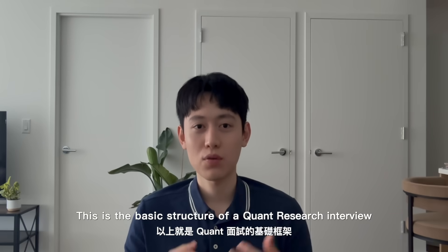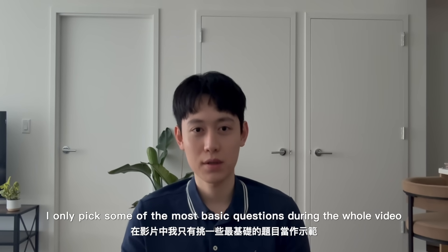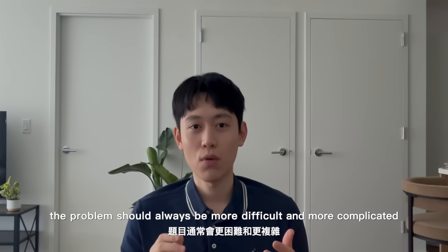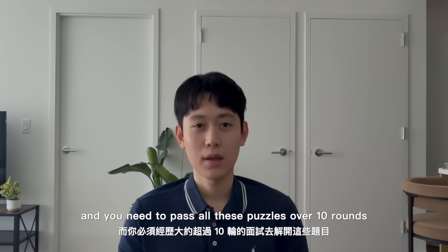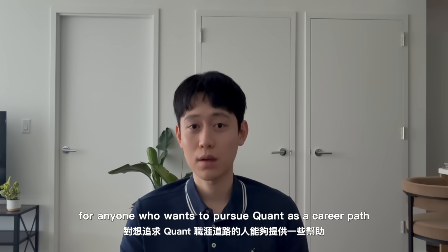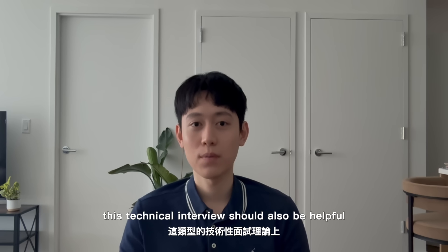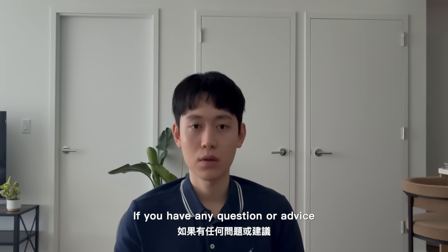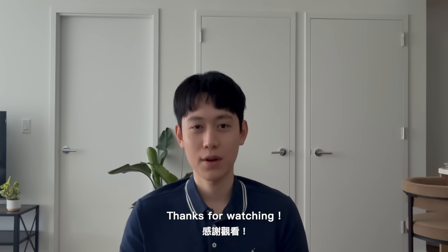This is the basic structure of a quant research interview. I kept the video short and picked only the most basic questions, but in reality problems are always more difficult and complicated, and you need to pass all these puzzles over 10 rounds. I hope this video is helpful for anyone who wants to pursue quant as a career path — and not only for quant, this technical interview format should also be helpful for software engineering or other scientific positions. If you have any questions or advice, please leave a comment. Thanks for watching.